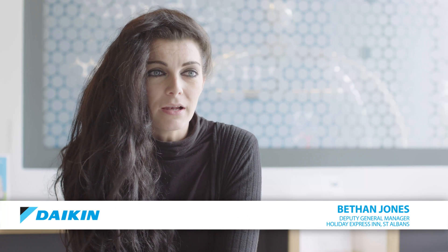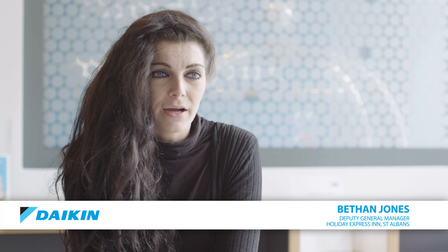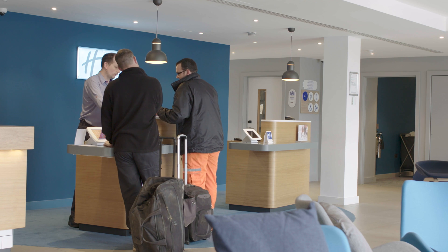We're a brand new generation 4 hotel. We have 96 rooms in-house, a mixture of double twins and accessible rooms. We have very high occupancy levels Monday to Thursdays and Saturday nights also.